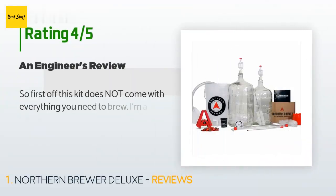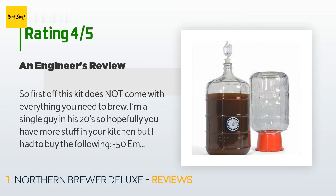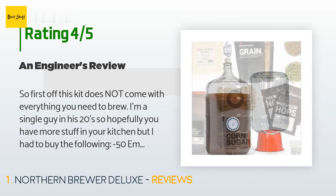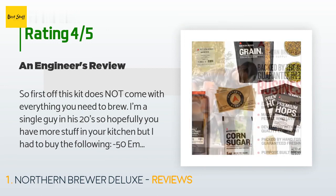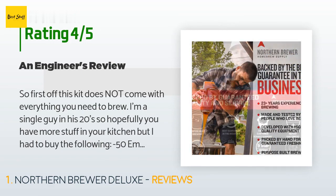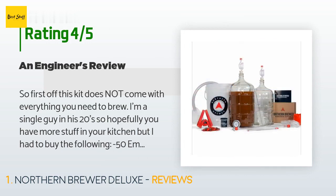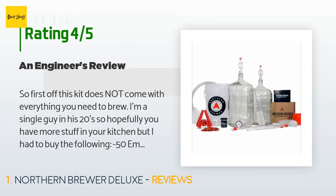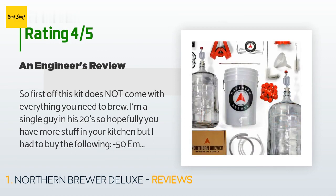The average rating of this product is 4.2 stars with more than 113 customer reviews. A customer said: 'First off, this kit does not come with everything you need to brew. I'm a single guy in his 20s so hopefully you have more stuff in your kitchen, but I had to buy the following: 50 empty bottles ($40), brew kettle ($45), propane burner ($85), propane tank ($35), brew spoon ($8), ABV test kit ($18) — total $231, more than the actual kit itself.'